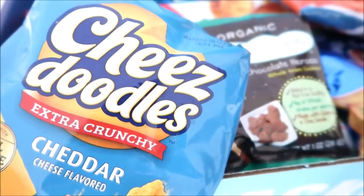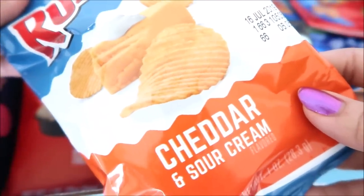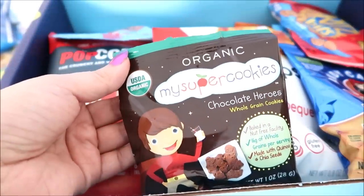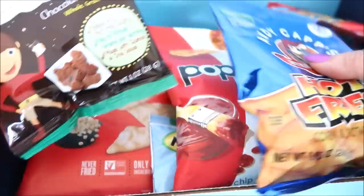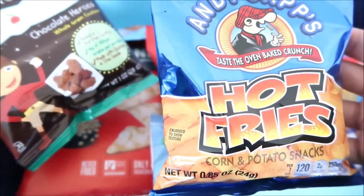Funyuns. Cheese doodles — I've never had these before. Lay's barbecue chips. Doritos Cool Ranch. Ruffles cheddar and sour cream. Organic super cookies — never had those. Hot fries — I actually don't know if I've had these.